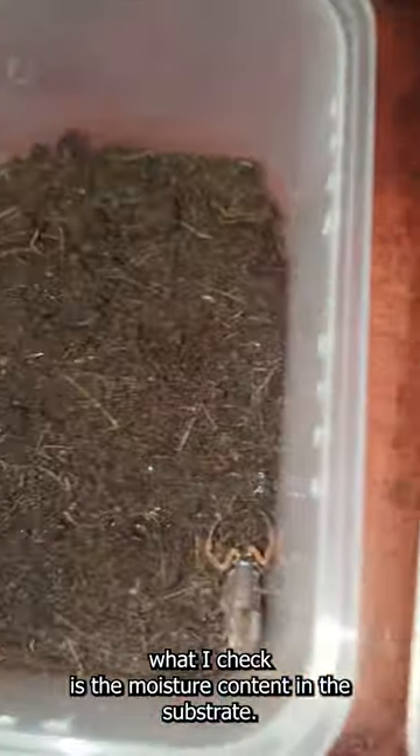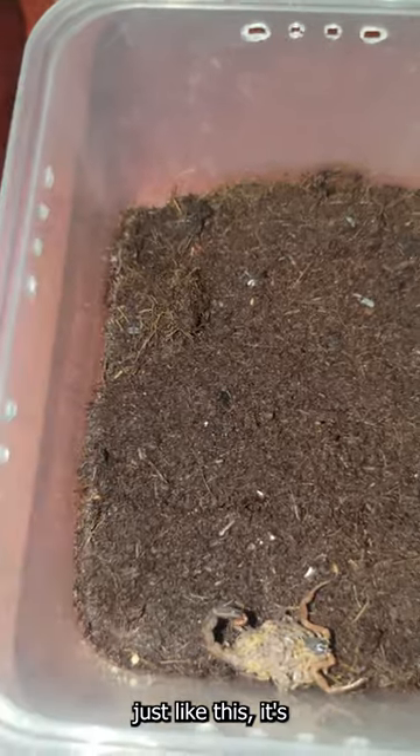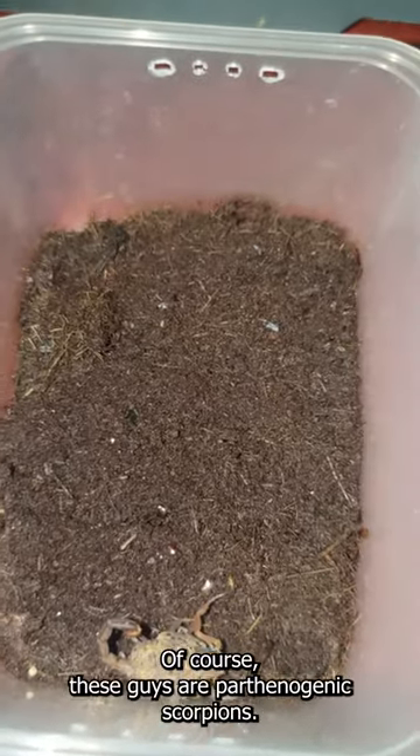Generally what I check is the moisture content in the substrate and if there are any babies. Just like this — it's this time of year that they just produce a lot of babies.